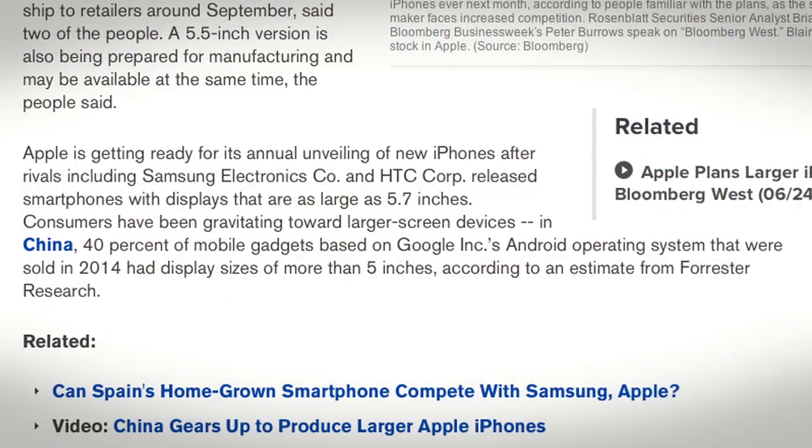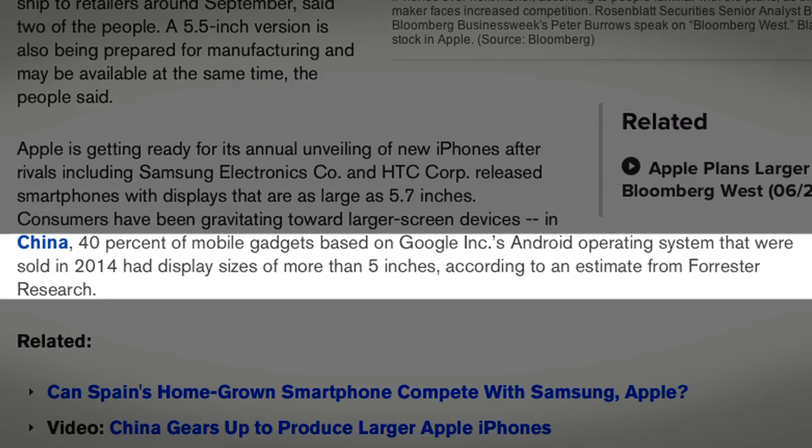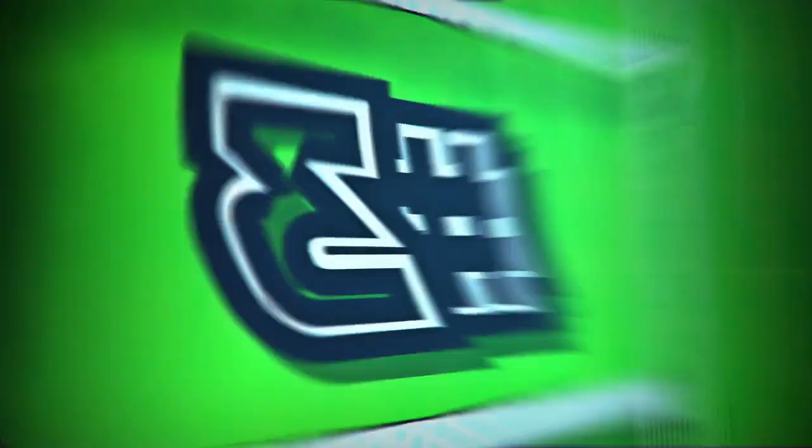Not just one larger model, but two: a 4.7-inch display — bigger than the current 4-inch screen of the iPhone 5s — and also a 5.5-inch version, which is huge. Supply chain rumors don't mean Apple's plans are set in stone, but it does lend credit to the idea that Apple wants to compete with Samsung and HTC, which have had a lot of success with larger screens. In China, 40% of Android devices sold in 2014 had displays over five inches. The iPhone generates more than half of Apple's annual revenue — $91 billion in 2013 — so this next chapter is really important.